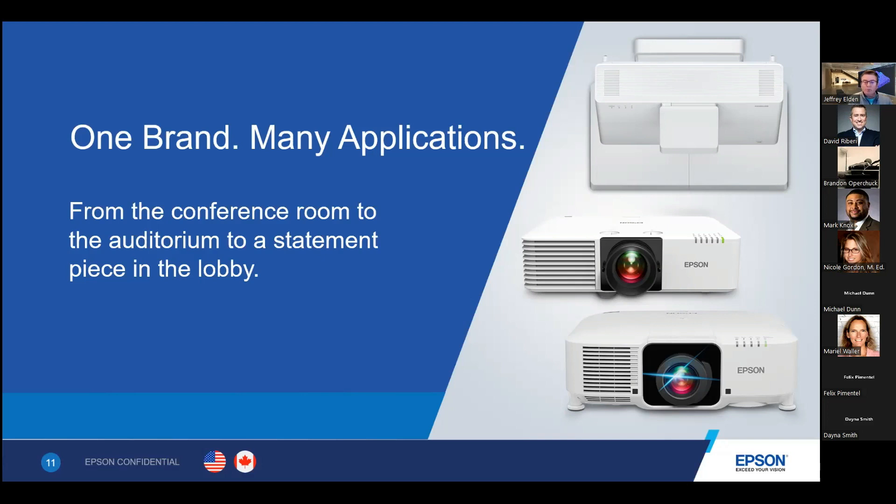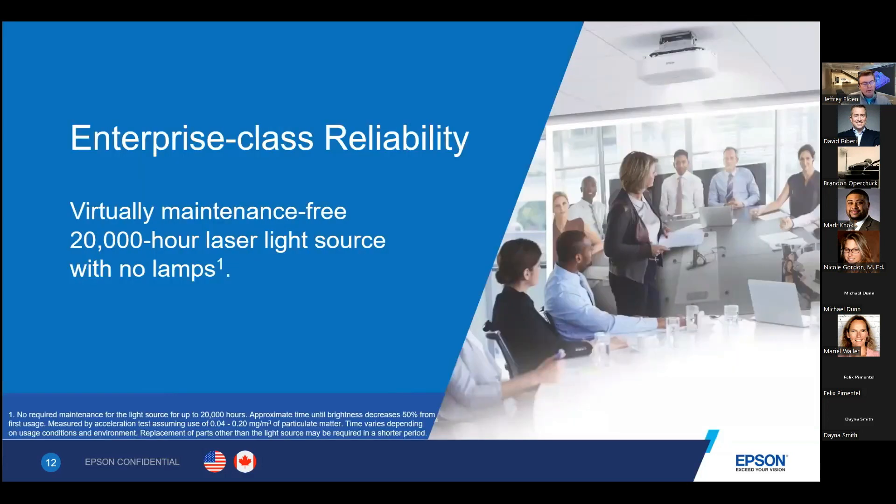All of our laser projectors come with a three-year, 20,000-hour laser light source warranty out of the box. In the unexpected event that something goes wrong, we'll troubleshoot, and if we need to send out a new unit, we'll send one overnight — then you send the defective unit back. If you want, you can add up to five years of advanced exchange warranty on these products for a nominal fee.